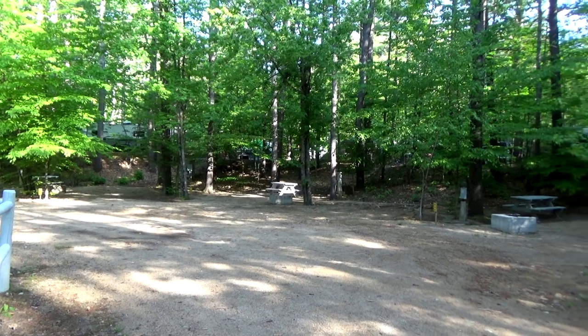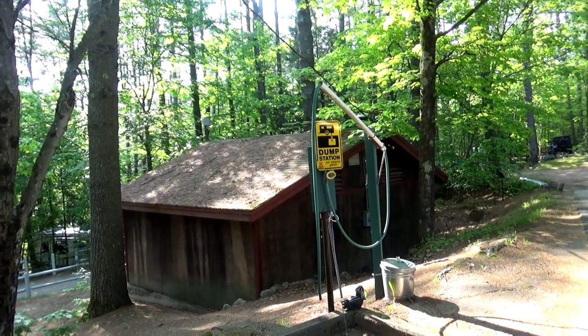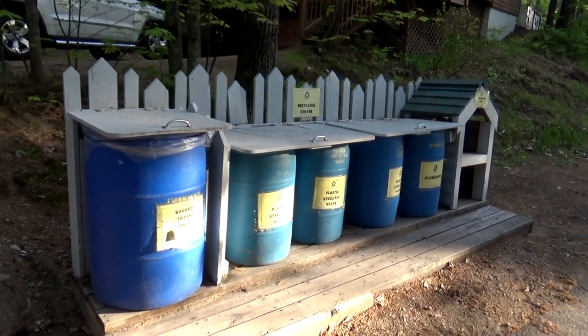There are a number of sites where you can go for tent camping. They have a dump station just as you exit on the left. They do have a place for bag trash and recycling.